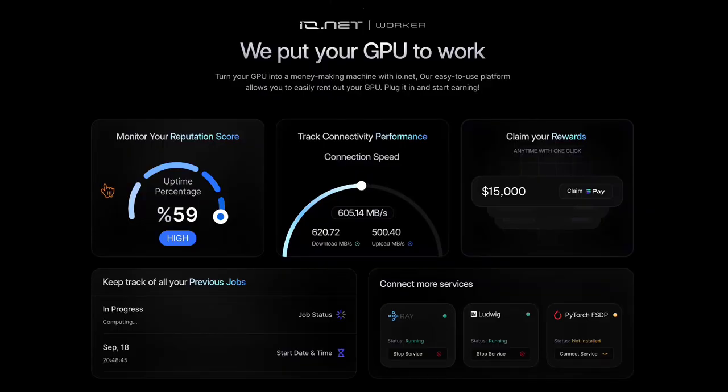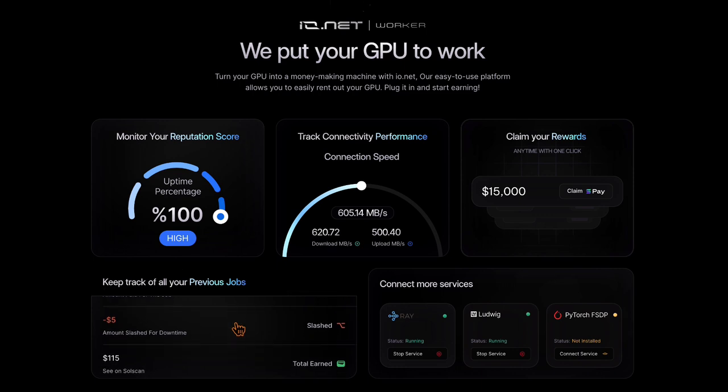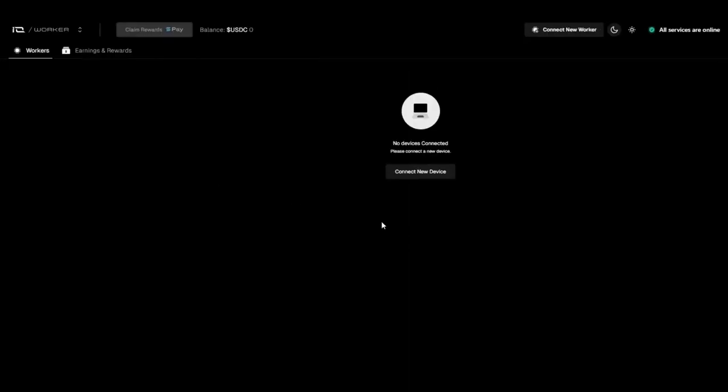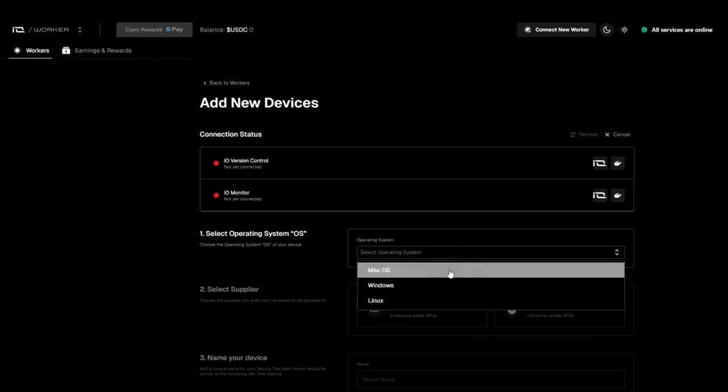The Ionet Worker provides a user-friendly web application designed for the effortless management of GPU nodes. It is an important component for contributors within the Ionet ecosystem, ensuring their hardware is optimally utilized and financially rewarding. Adding GPUs to the network is simplified to a few clicks, thanks to automatic integration processes.